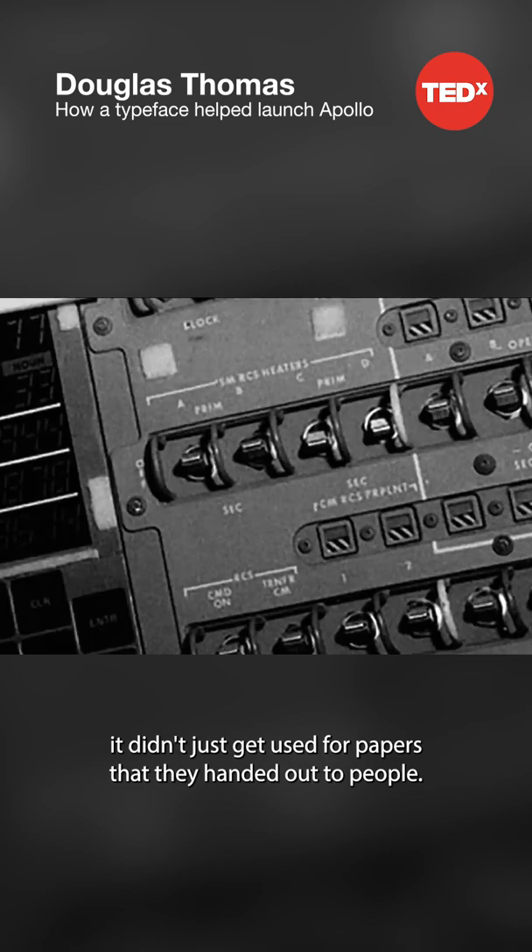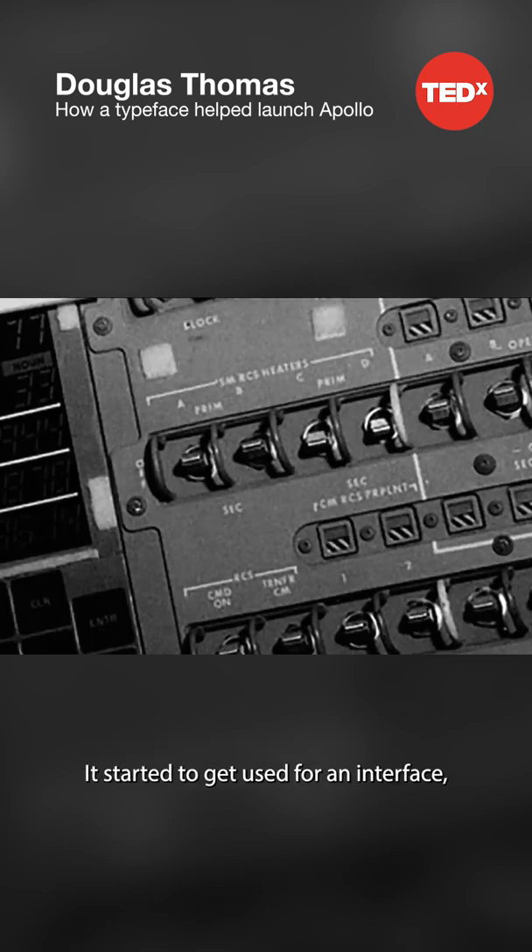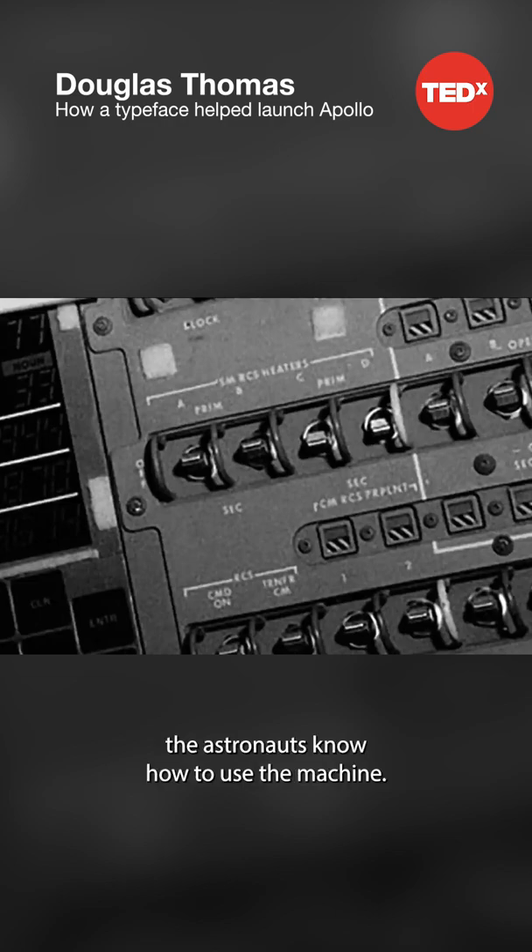But here's the amazing thing. It didn't just get used for papers that they handed out to people. It started to get used for an interface, for an entire system that helped the astronauts know how to use the machine.